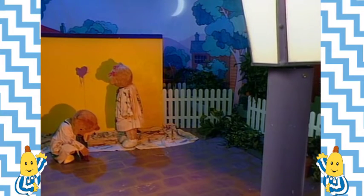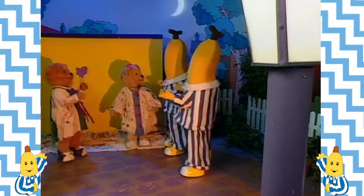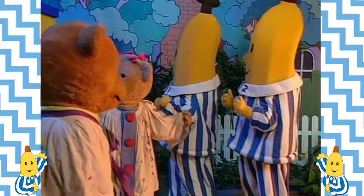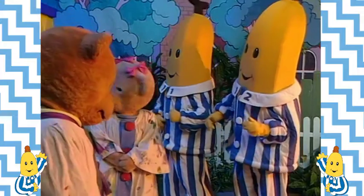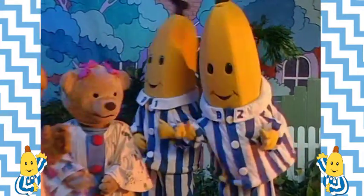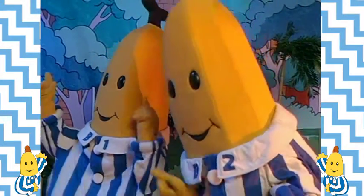It was getting dark and the street lamps were on when the Bananas arrived. Hello, Teddies. Why are you out so late? We were painting this wall, but it got a bit messy. It is messy, B1. Very, very messy, B2. Are you thinking what I'm thinking, B1? I think I am, B2. It's fixing time.